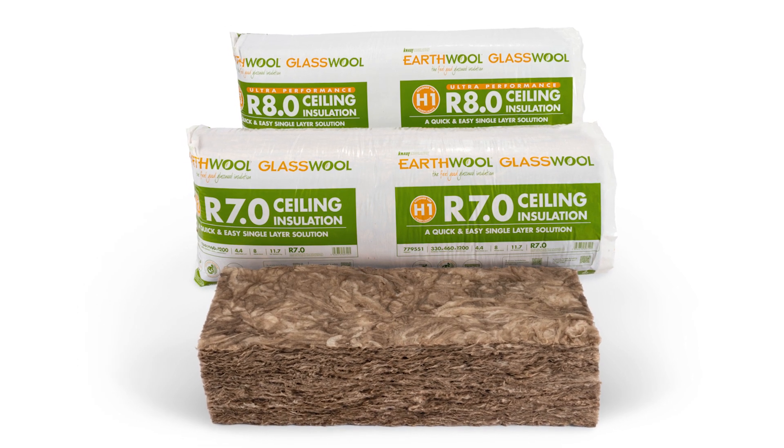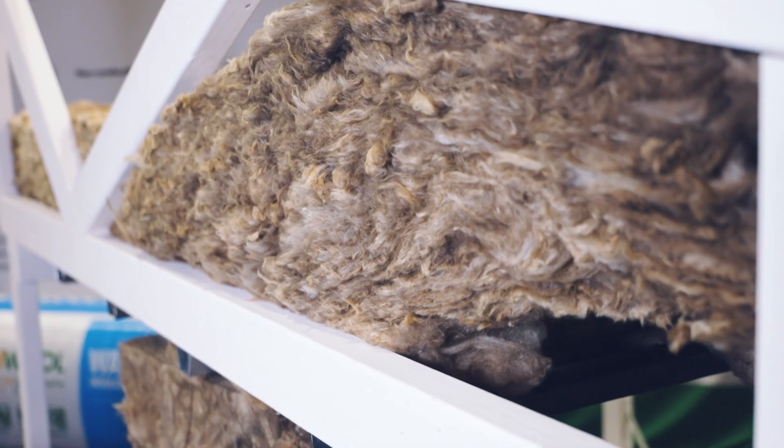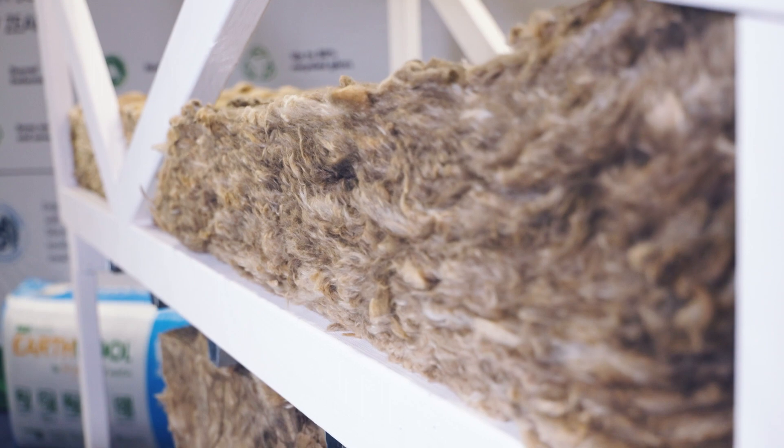The R7 and R8 ceiling bats are over-designed at 460mm width and 1200mm length, so they balloon over the timber frame and eliminate thermal bridging.